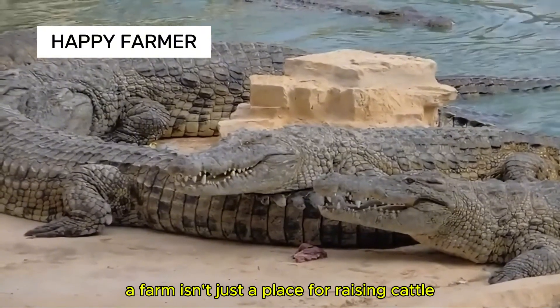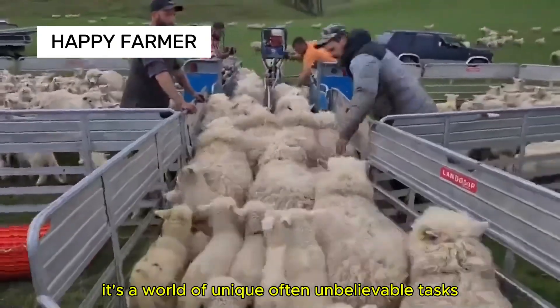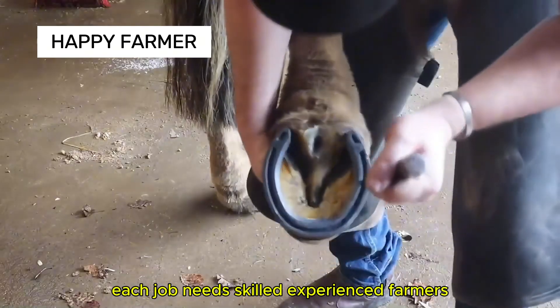A farm isn't just a place for raising cattle — it's a world of unique, often unbelievable tasks, from skinning crocs to branding. Each job needs skilled, experienced farmers.